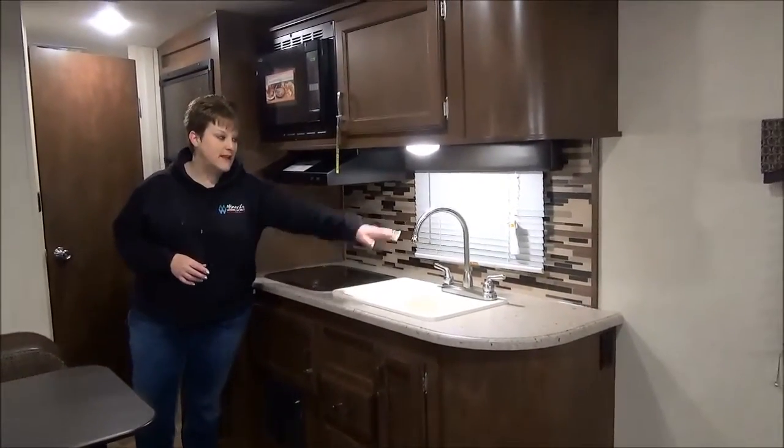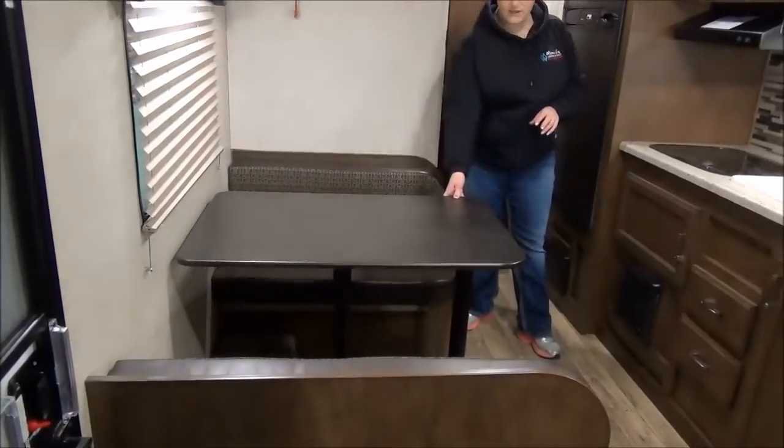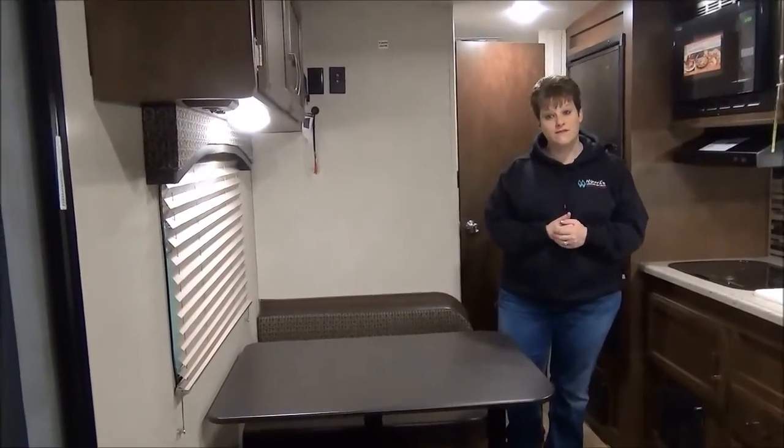There's also a double sink with a stainless faucet and a microwave. There's a nice four-seater booth with a great sturdy table. They've also got pleated blinds as a feature in the Sonic.